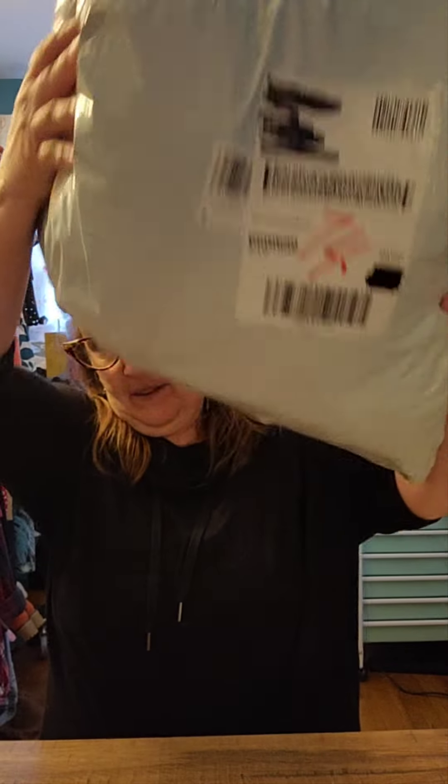Hey everybody! Welcome back to my channel Never Too Late. It's Kim here. I am here today with this monstrous bag from Temu. I have no idea how many orders are in here, but we are going to open it and see, and if there's any clothes or shoes I will try them on.